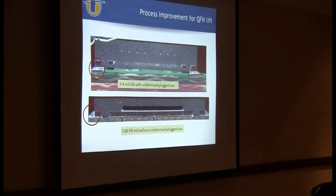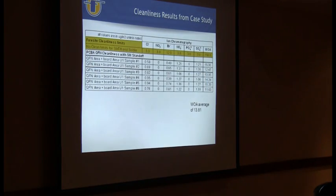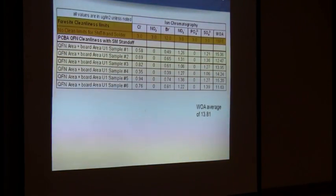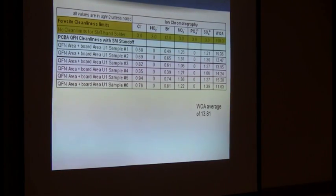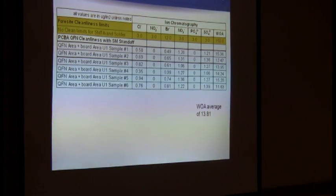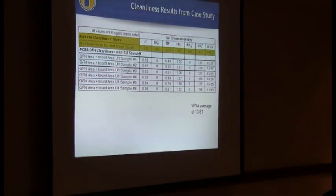After they implemented the different pad design, you can see on the left-hand side the difference in standoff. With the solder mass change, you can see how it's sitting above the surface of the board three to four mils, where it was under a mil beforehand. So there's a dramatic change in the standoff, which allows the flux residues to get out of there. After the process change we did another round of ion chromatography - we went from 266 to 13.81 micrograms per square inch. That really showed that with less paste in general you have less flux to volatilize, and they were still getting good connections.